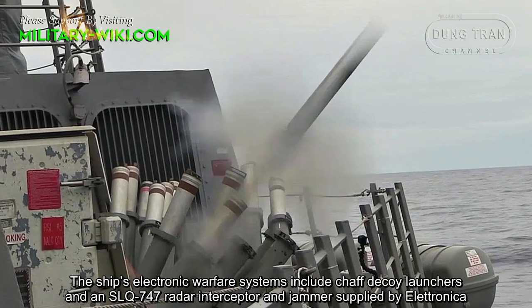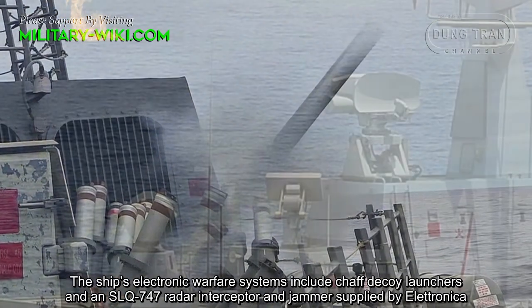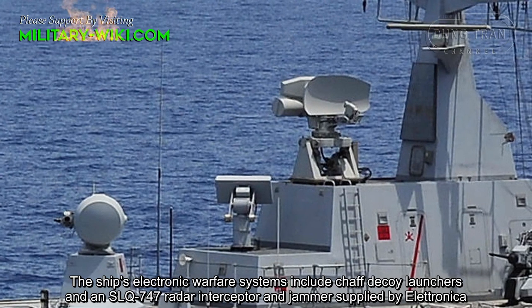The ship's electronic warfare systems include chaff and decoy launchers, and an SLQ-747 radar interceptor and jammer, supplied by Elettronica.